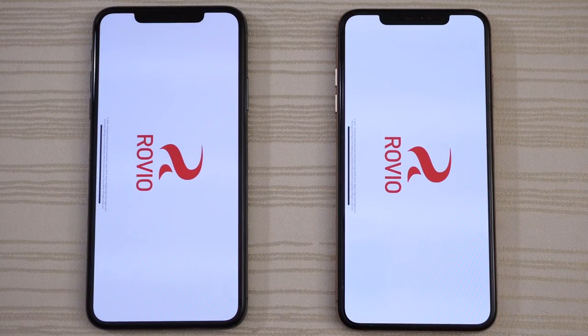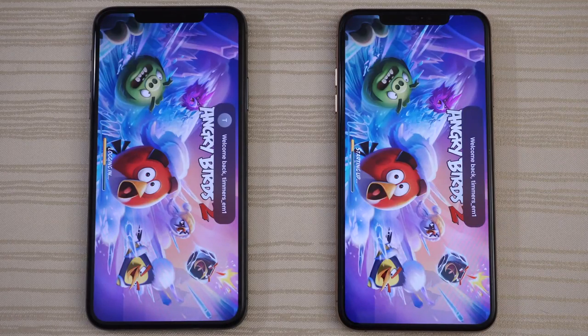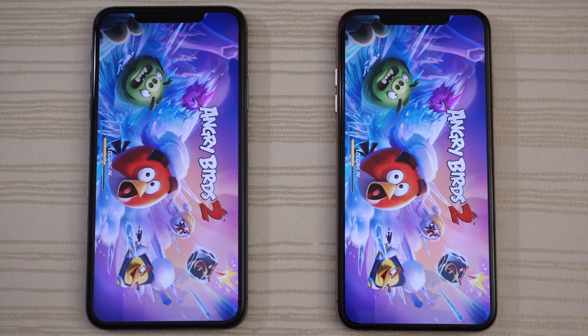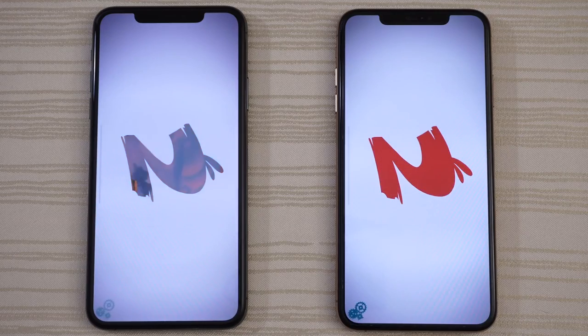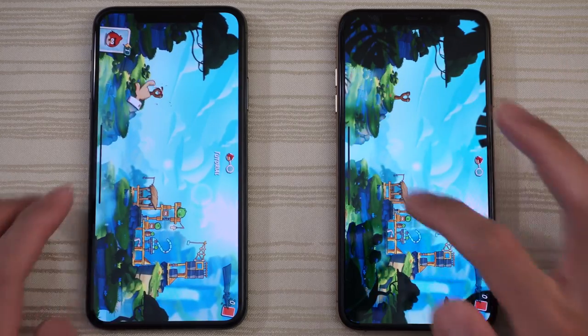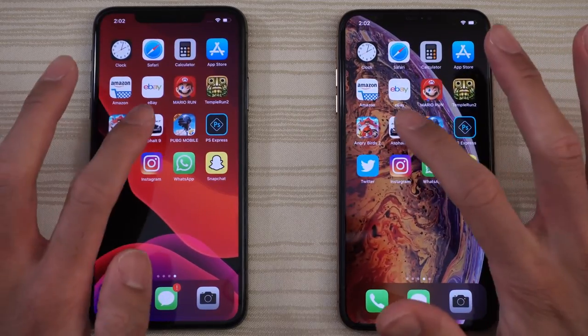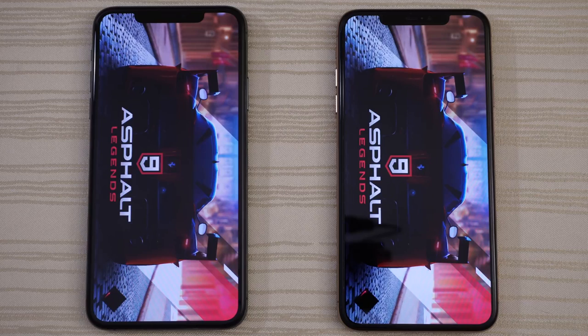Angry Birds 2 — starting up and logging in on both phones. The 11 Pro is ahead; we'll give the win to the 11 Pro on this one. Then Asphalt 9 on both, and again the 11 Pro out in front.